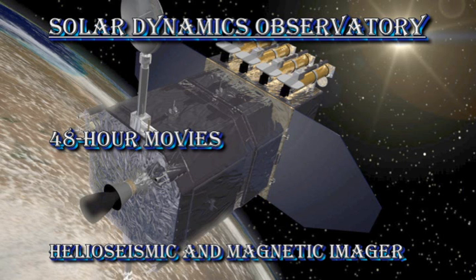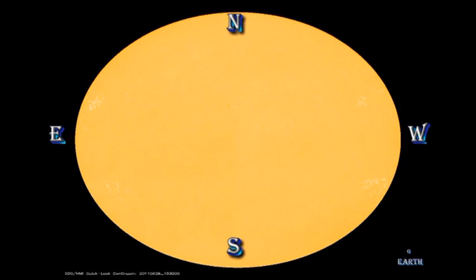Here's the 48-hour sunspot movie from the SDO spacecraft. You can see the two sunspot regions slowly developing. Now let's take a closer look at region 1242 as it develops.